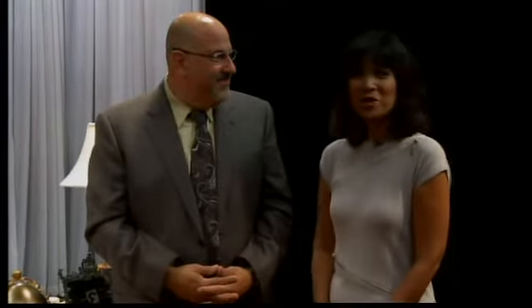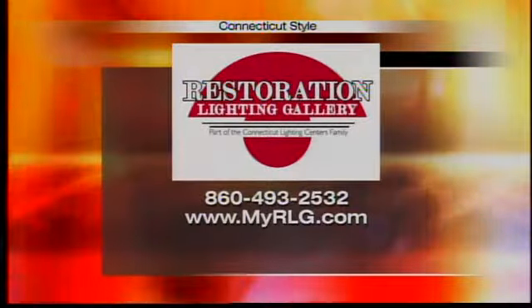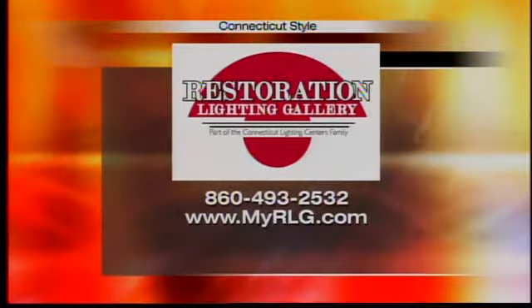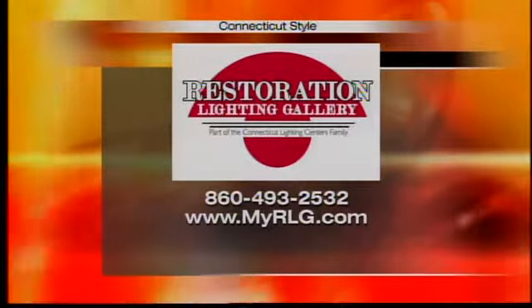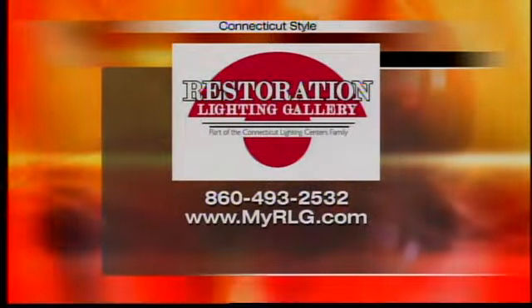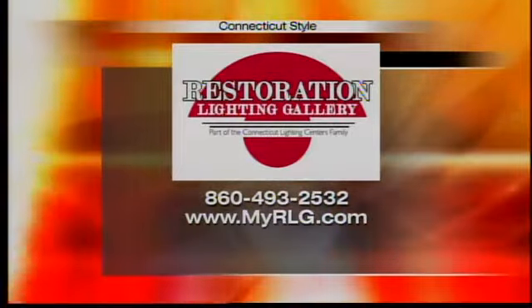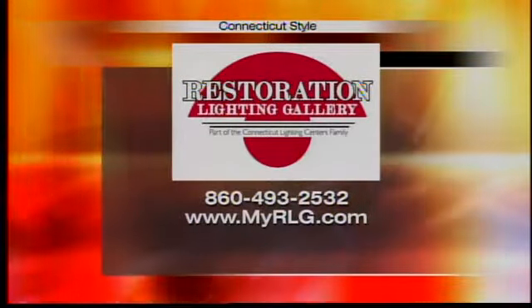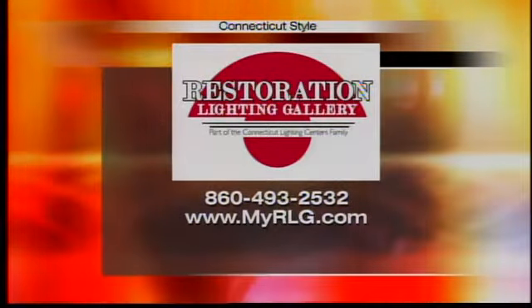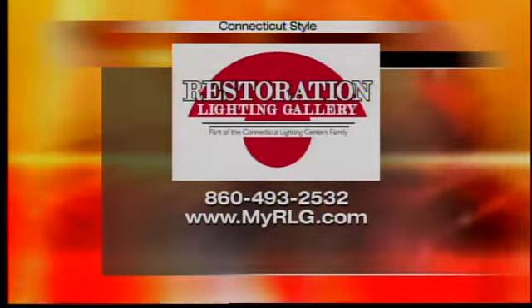For more information on Restoration Lighting Gallery, you can visit their new website, MyRLG.com, or call 860-493-2532. They're part of the Connecticut Lighting Center family, and can do everything from restoring a piece and getting you a lampshade to doing a full lighting layout for landscape, home, commercial, and residential — all of it.